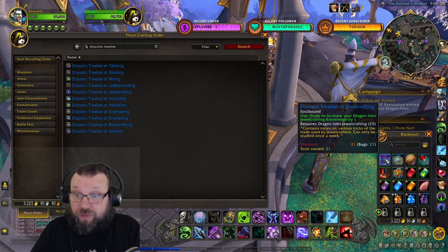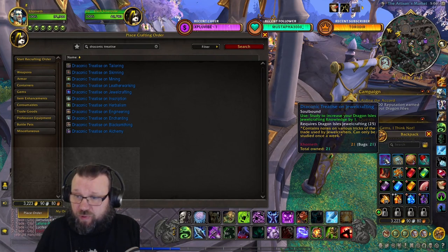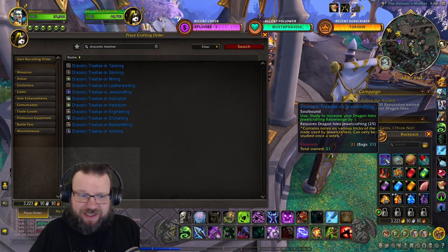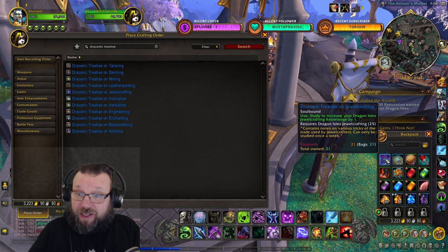This is a single-use item, so it's consumed when used, and it can be used once per week. If you own multiple and try to use them again, you get the message: 'You have studied these notes extensively, there's nothing you can learn from them right now' — not until next week when you can use another.